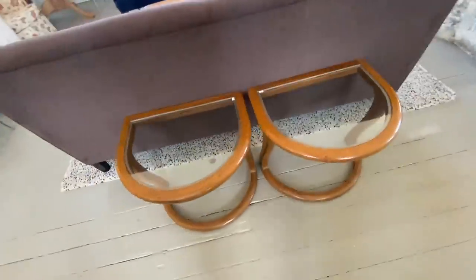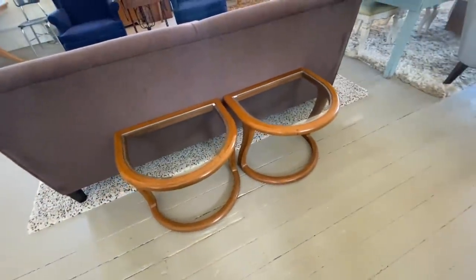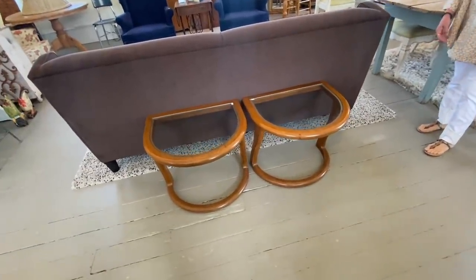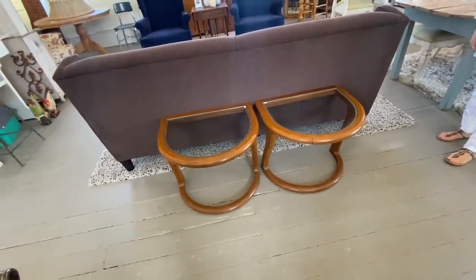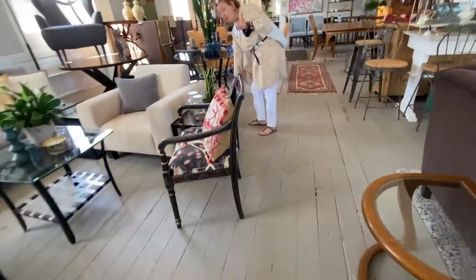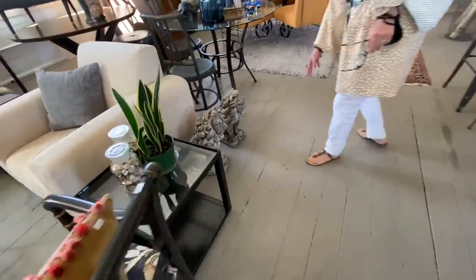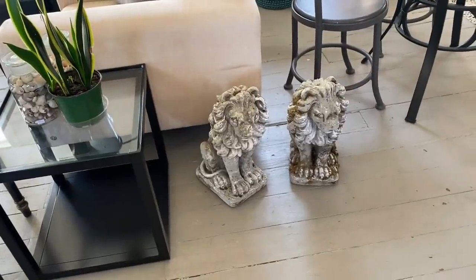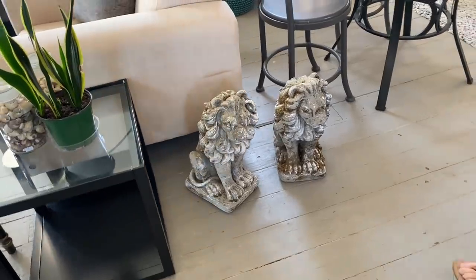I really loved these two end tables. I think they'd be fun put together because you could actually make it into an oval, or have them as side tables on each side. Michelle spotted this amazing pair of lions over here — these are the old concrete ones.